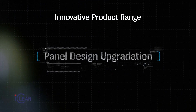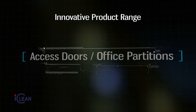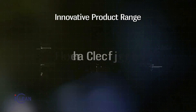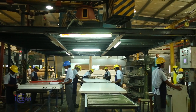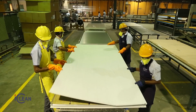To meet the changing demands of industry and our customers, team iClean has consistently and continuously evolved by adapting to the latest technology and industry requirements to deliver the best-in-class product range.